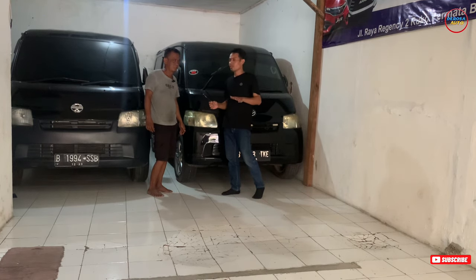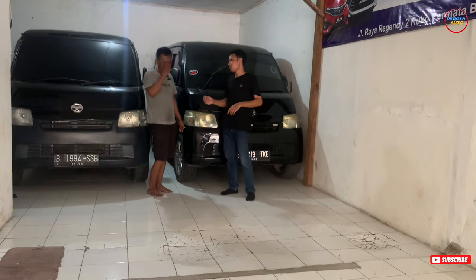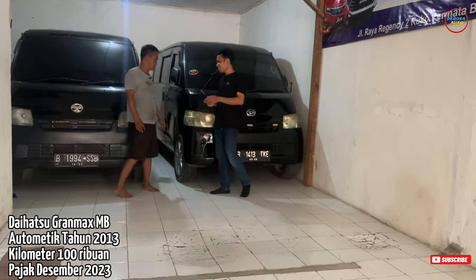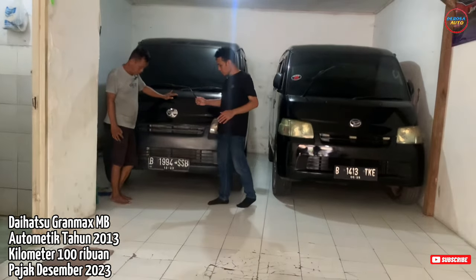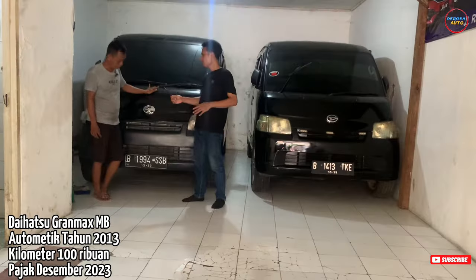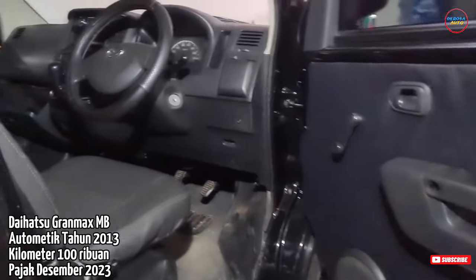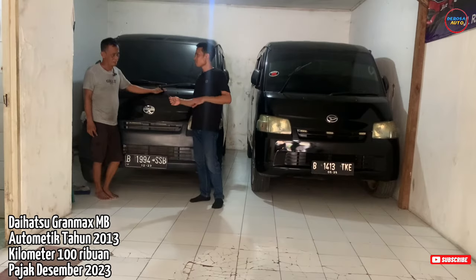Untuk unit Grand Max 2010 yang mau kredit, DP minim 10 juta bisa. Teman-teman yang mau berdagang juga bisa, yang mau angkut-angkut barang bisa, ini semi blind van bisa angkut barang. Selain itu di sini ada Daihatsu Grand Max tahun 2013, plat B genap Jakarta Selatan, pajak hidup, sudah ada AC-nya. Kilometernya masih di atas 100. Untuk harga cashnya 85 juta masih bisa nego. Yang mau kredit DP 10 juta bisa masuk, yang penting data-data teman-teman aman, nanti bisa dikondisikan.